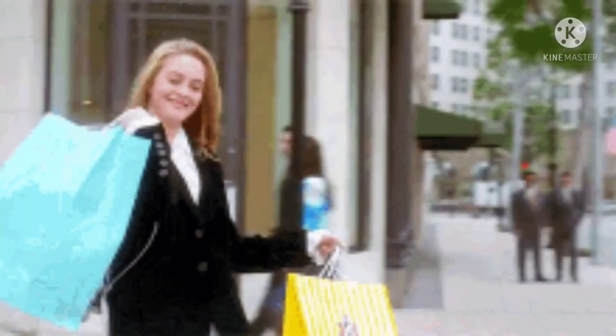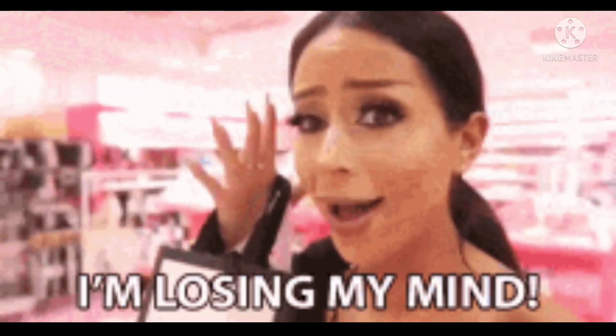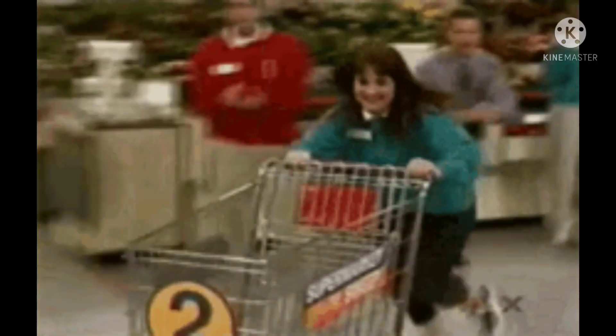I know a lot of you ladies are ready to go shopping for your orientation apparel, but I'm going to give you tips so you don't go shopping overboard. It is your girl Creole Barbie here with Creole Barbie TV.